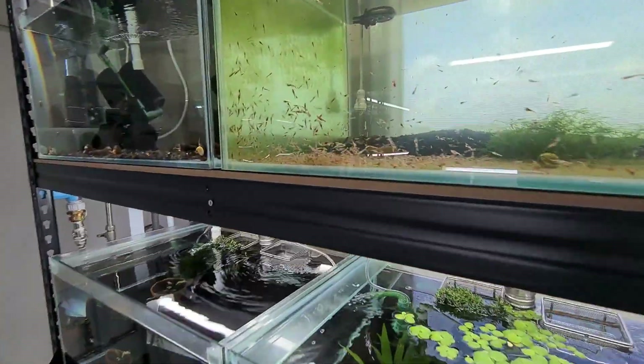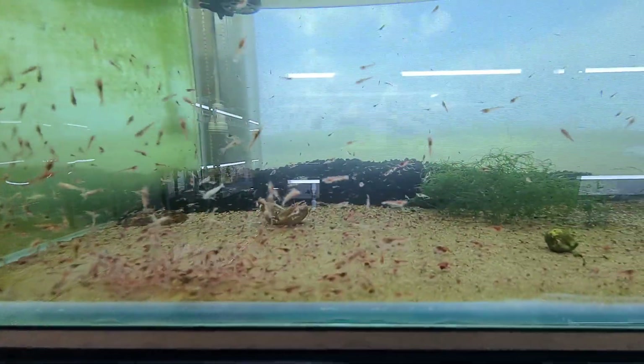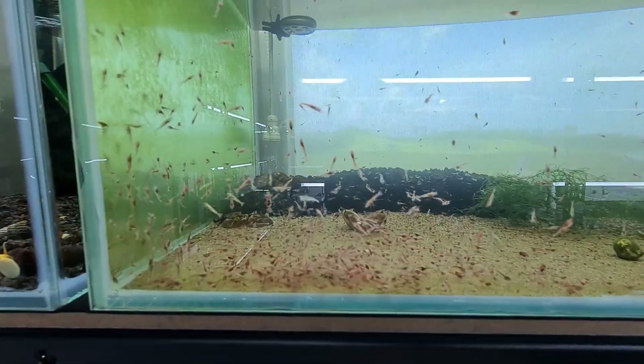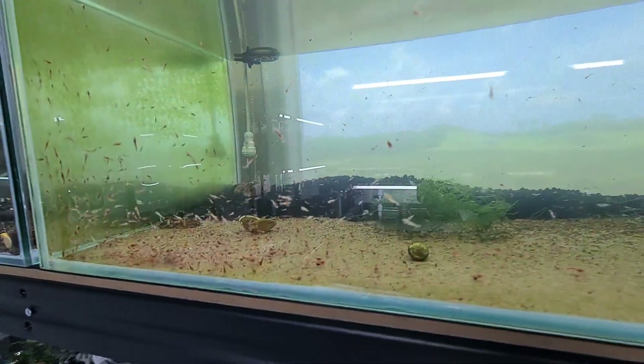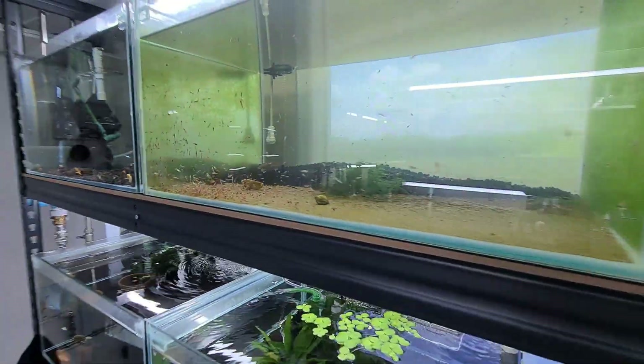We have a lot of Oepa Ola here — we're going to do an Oepa Ola video in the future. But you can see there are more than 300, 400, maybe even 500 shrimp in this tank. Absolutely stunning.